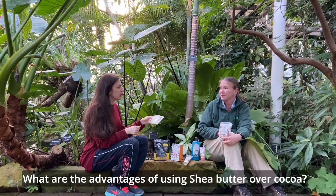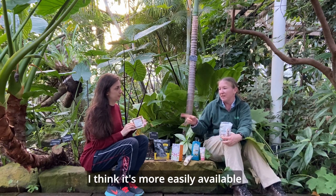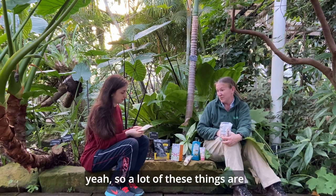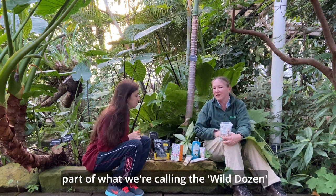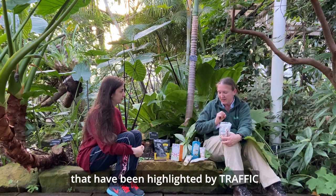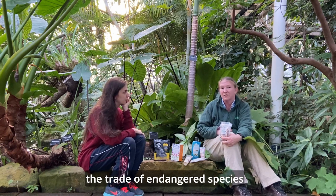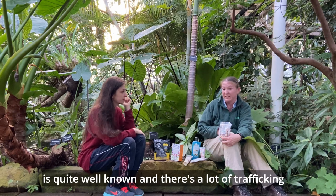We actually use quite a lot of shea butter these days as it replaces cocoa butter quite a lot. It's more easily available and a little bit cheaper. A lot of these things are part of what we're calling the 'Wild Dozen' — the 12 ingredients highlighted by TRAFFIC, the organization that looks at the trade of endangered species.